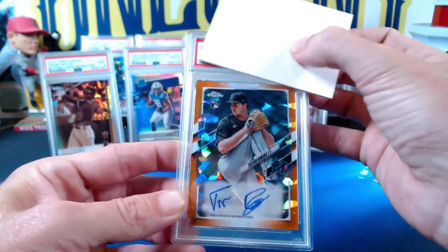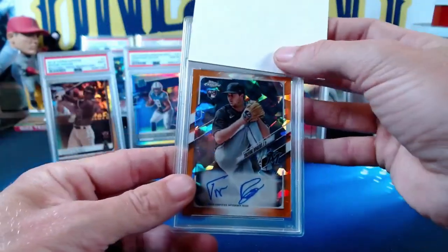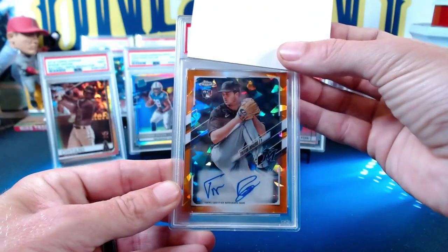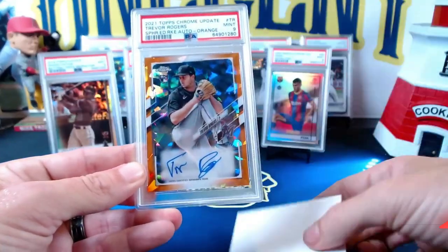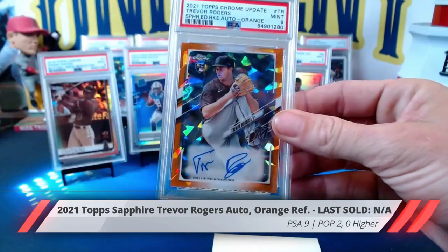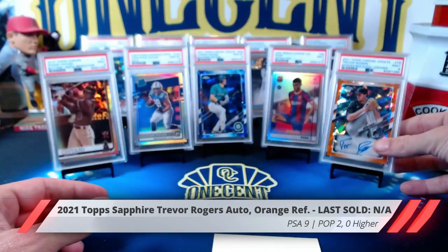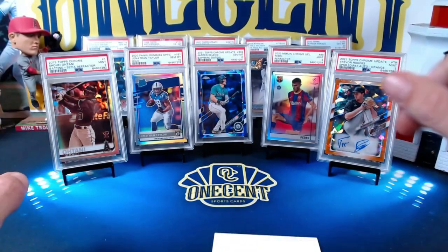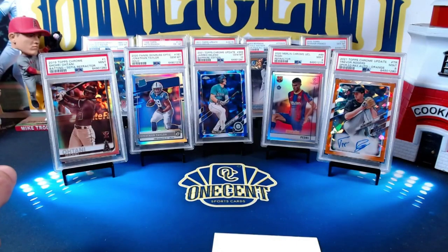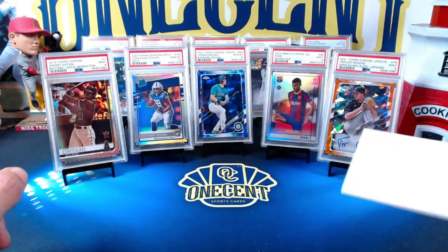Our final card is Luis Montez's card — this is an awesome Trevor Rogers, again from Topps Chrome Update. This is the Sapphire rookie auto; I believe it is numbered — it is 23 out of 25, the orange parallel Trevor Rogers. This one comes in at a Mint 9. Still, with a Sapphire numbered to 25, that's a fantastic card — it will always have a low pop.